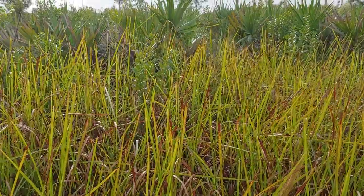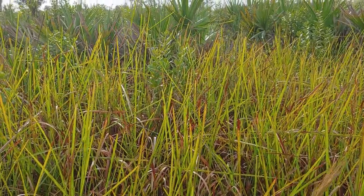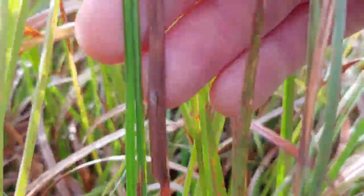Creeping bluestem is an upland grass that will resemble Cogongrass from a distance. The key differences between creeping bluestem and Cogongrass are a flat sheath and leaves fairly uniform in height.